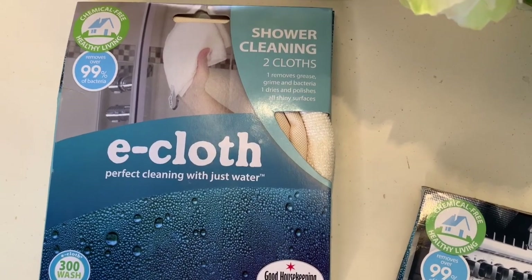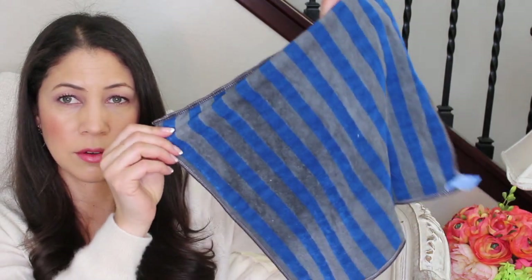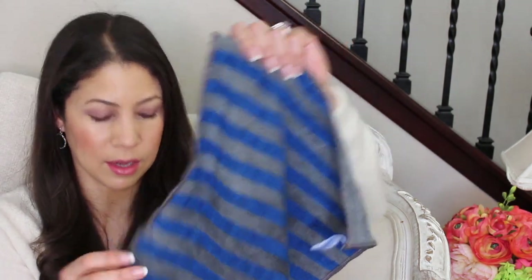I like to clean with cloths around my home to reduce paper towel use. I have some new specifically targeted cloths from E-cloth — the 'clean with just water' brand. One is the stove and range top cleaning cloth set. I just cleaned my stove with it — it has these textured stripes that really get the grease and grime off without scratching. One side is for general cleaning and the other removes stuck-on residue, which is really nice.